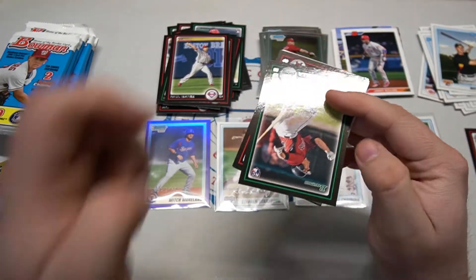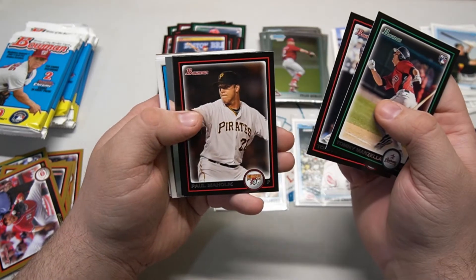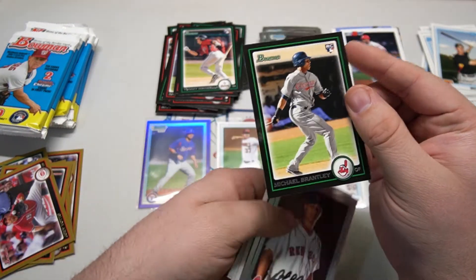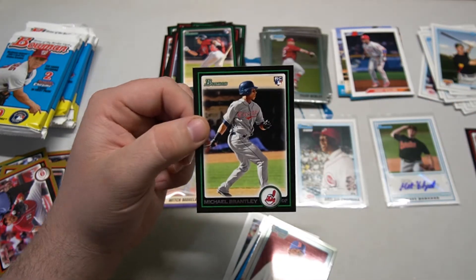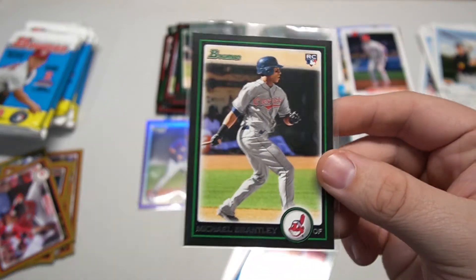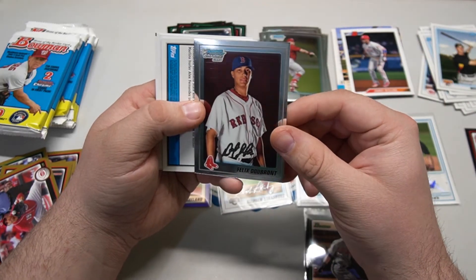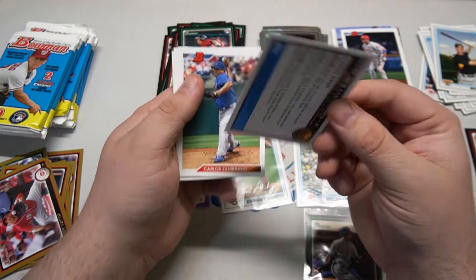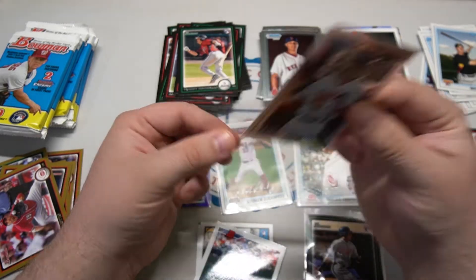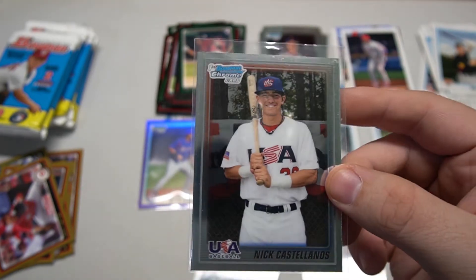The other first Bowmans we're still looking for are DJ LeMahieu, Nolan Arenado, Rizzo, and Donaldson - two new Yankees. Tommy Manzella, Tori Hunter for the Angels, Paul Maholm. And is this a Michael Brantley rookie? Yes! Son of Mickey Brantley, professional hitter, of course now down with the Astros. Michael Brantley first Bowman chrome - and Felix Delbron.